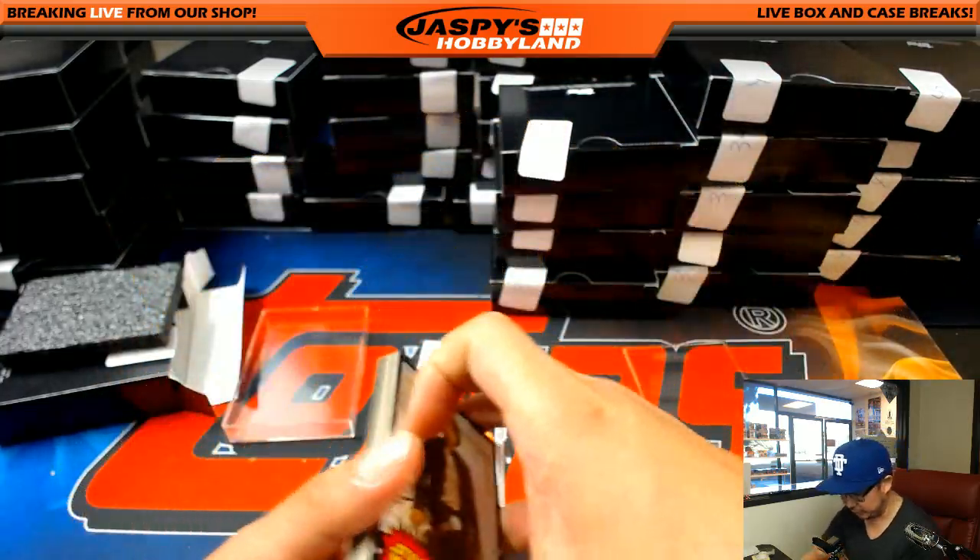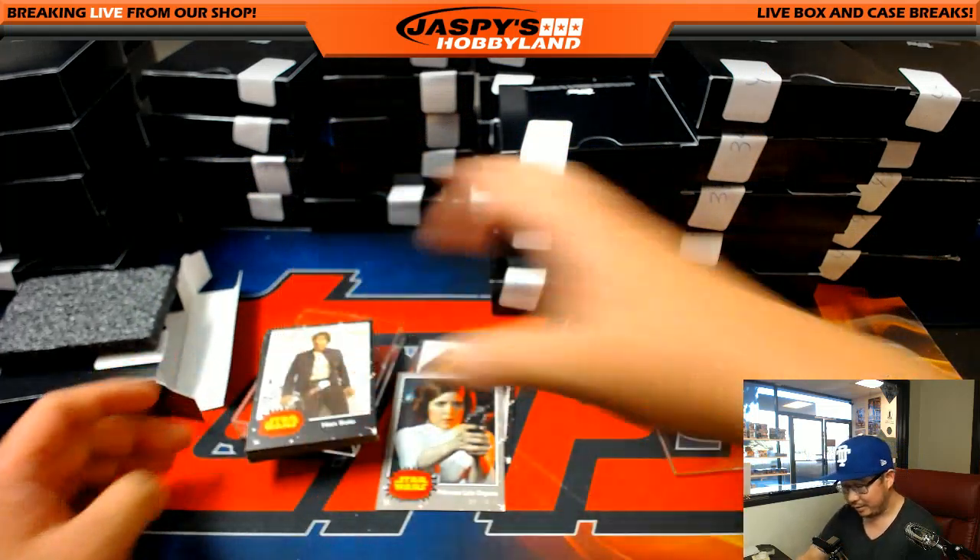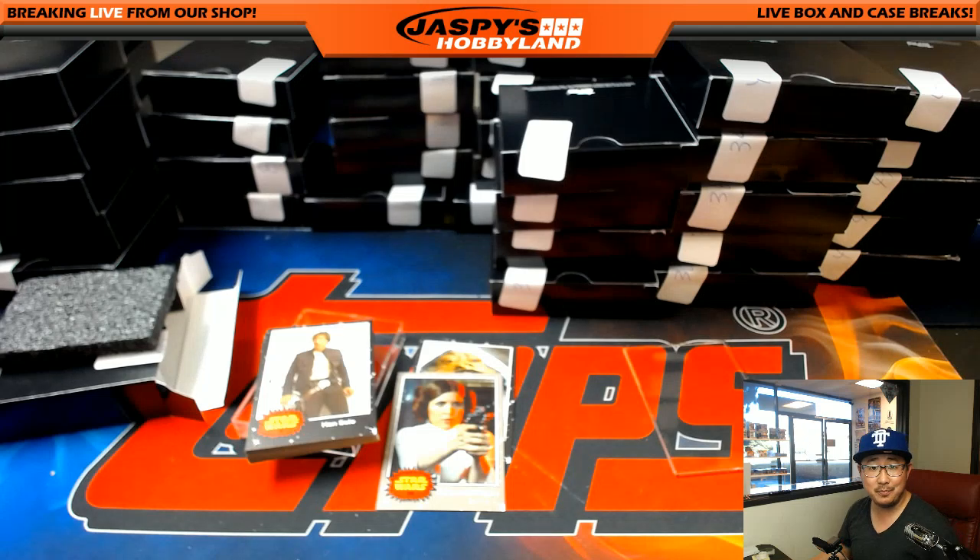We saw them in the first video. Well, Brad, there you go, man. Nice one. Jazbys Hobbyland.com. This is Joe. May the 4th be with you.